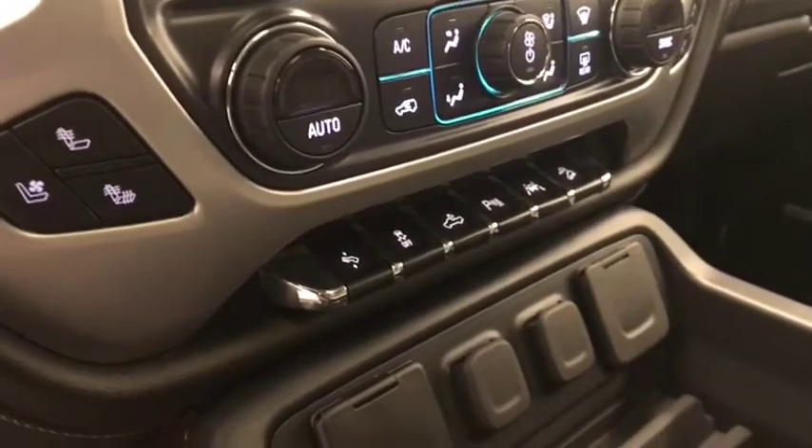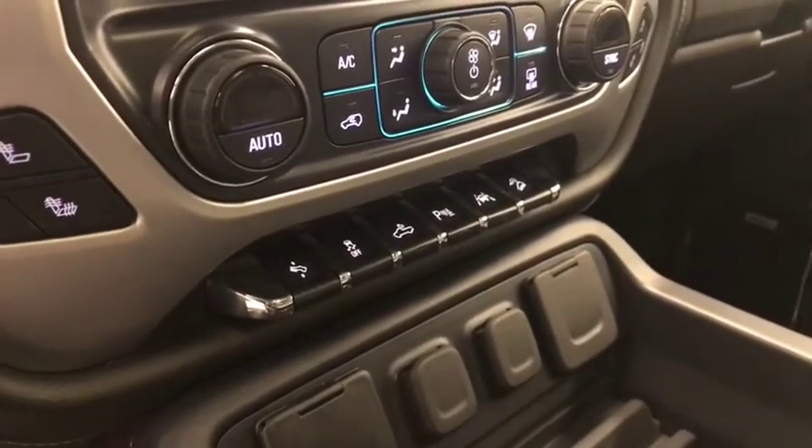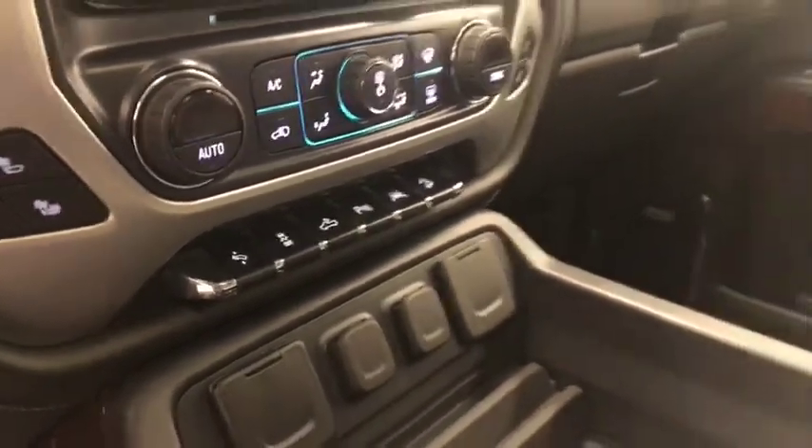Climate control with AC, heated and cooled seats, power adjustable foot pedals, traction control, rear cargo lamp controls, parking assist controls, lane departure warning, and hill descent control.